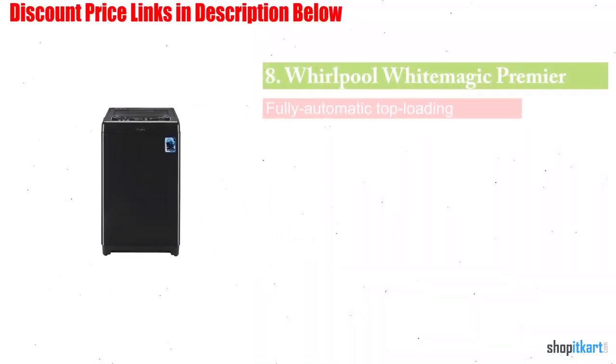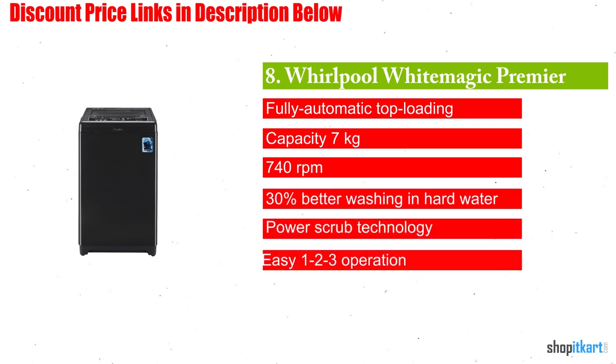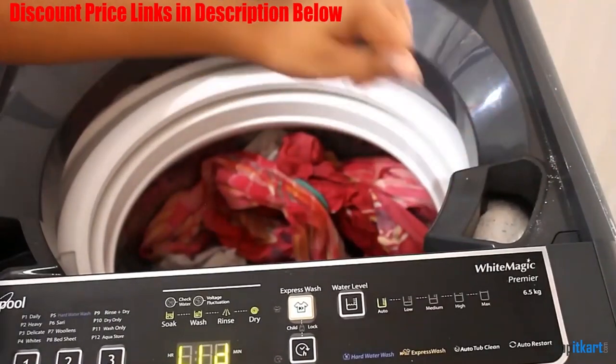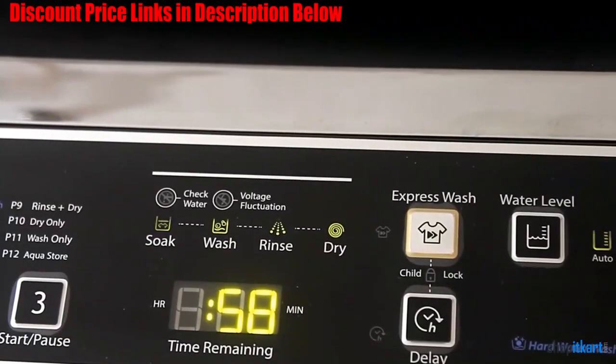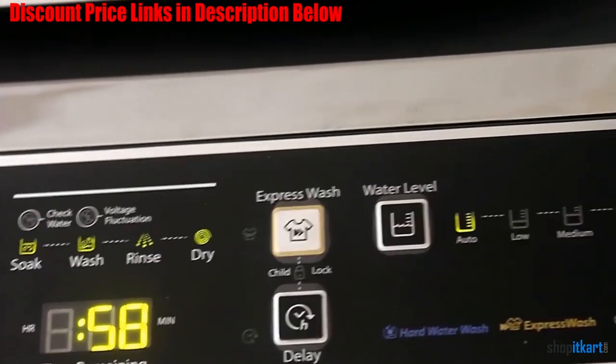Next one in our list is Whirlpool White Magic Premier 7kg Top Load Washing Machine. You get a total capacity of 7kg with this model, and as a result it can be used by families with 3-4 members. It makes use of 740 rpm for enabling users to get faster speed drying.